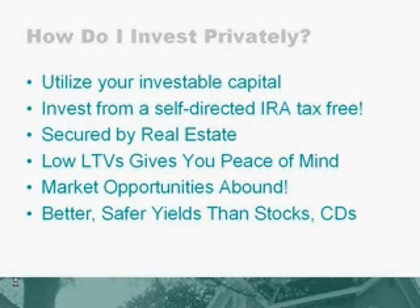So how do you invest privately? Utilize your investable capital, or you can invest your money from a self-directed IRA, such as Equity Trust Company or Entrust, and have that money compound tax-free. Your investment is secured by real estate with low loan-to-value ratios, which gives you peace of mind knowing that you are owed far less than the property is worth. There are plenty of market opportunities in the Jacksonville and Northeast Florida market, and these properties can provide you with a better, safer yield than stocks and CDs or other types of investments.